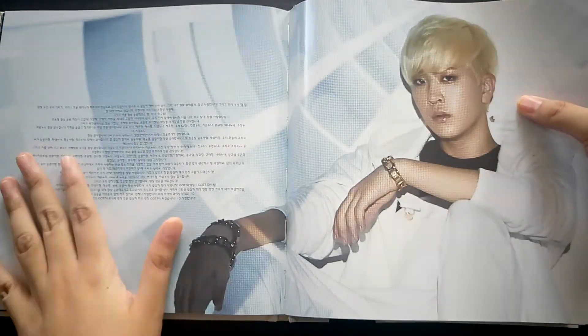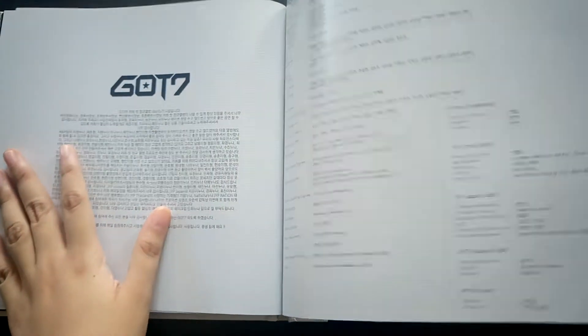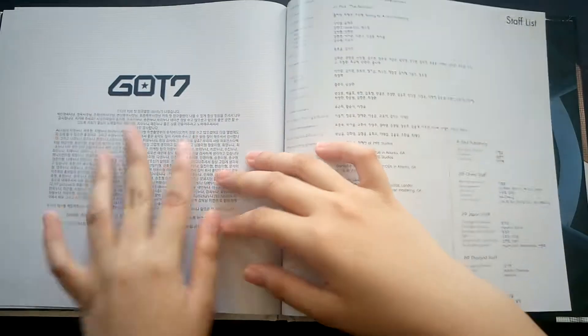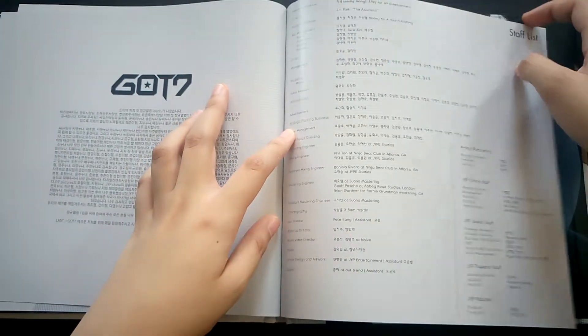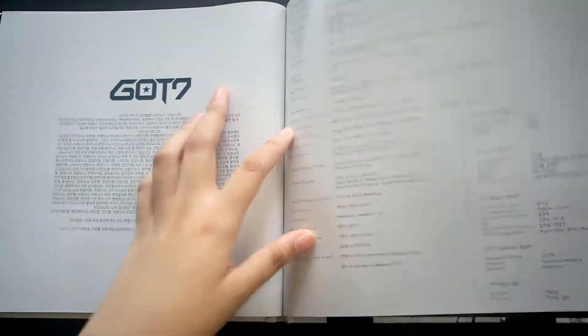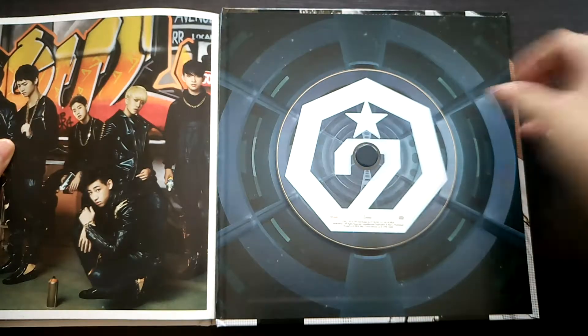This part of the album has individual thanks-to sections, and here is their group thanks-to. Then we have the credits, and our final group photo.